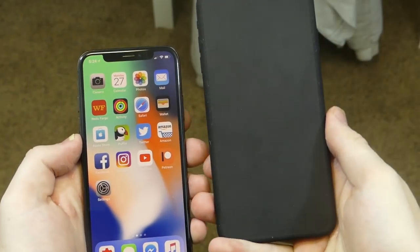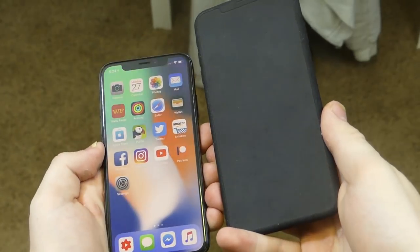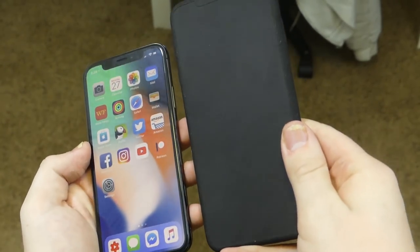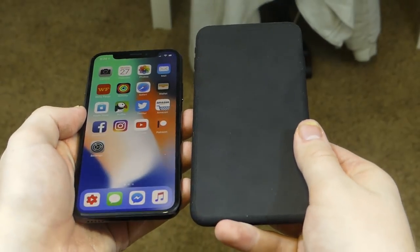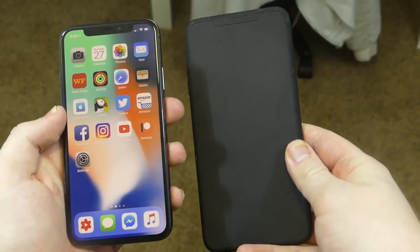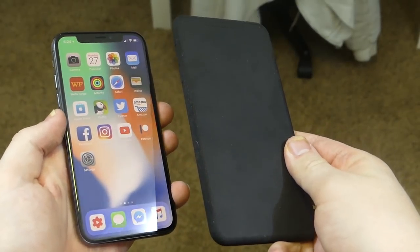A lot of people got pretty used to the 6 Plus and 7 Plus footprint. I'll admit I got kind of used to it — I like having this bigger phone, it gives a better grip. There are still advantages to having a regular iPhone X footprint though: it's extremely portable, it doesn't take up much space in your pocket, while still keeping that bezel-less design. So basically the X Plus is bringing that bezel-less design to the footprint of a 6 or 7 Plus.